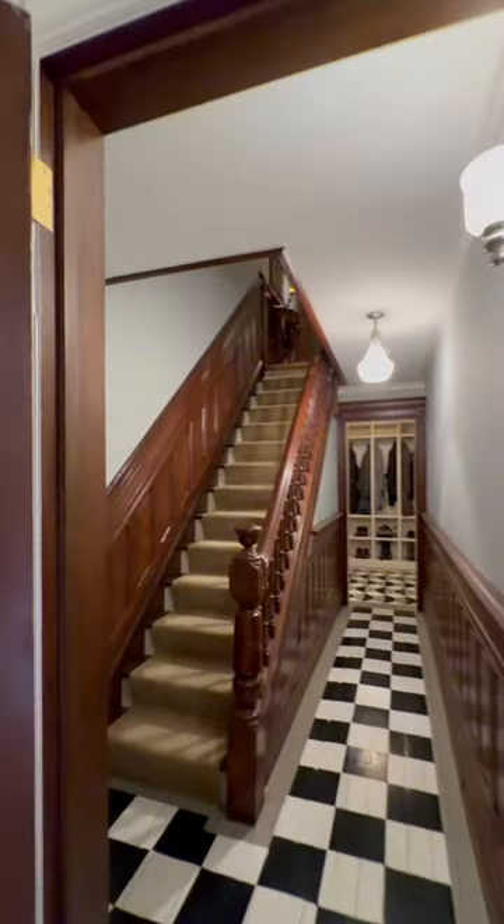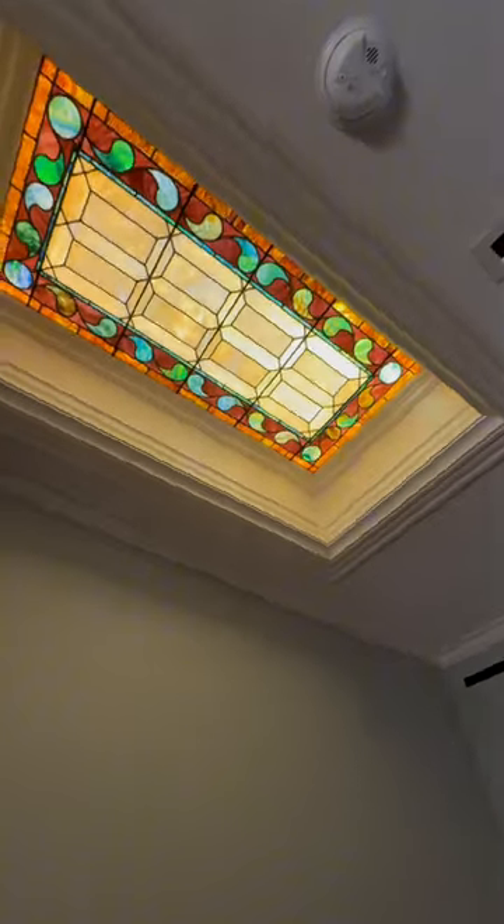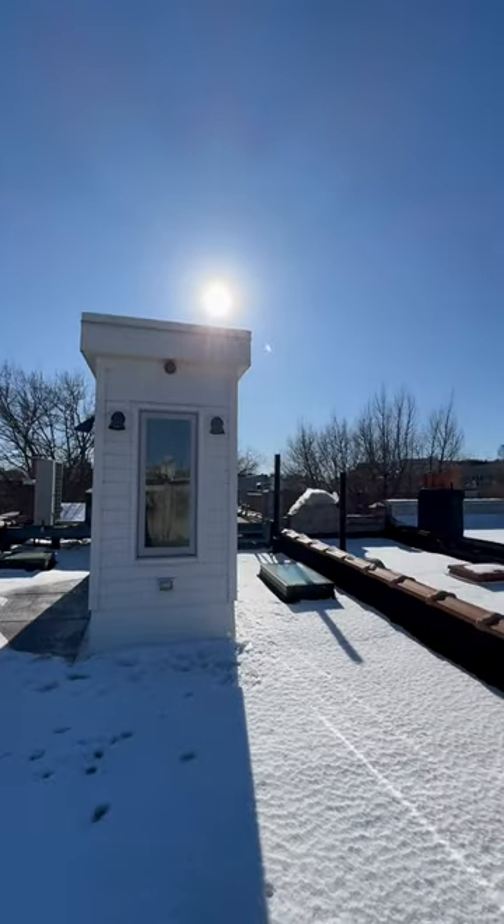When you climb to the top of the stairs you'll find the stunning stained glass skylight, and above that you'll find a huge rooftop terrace.